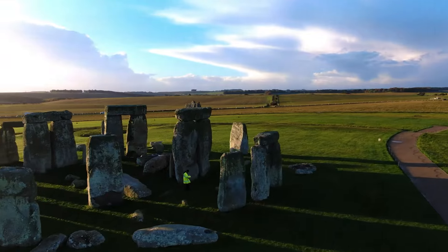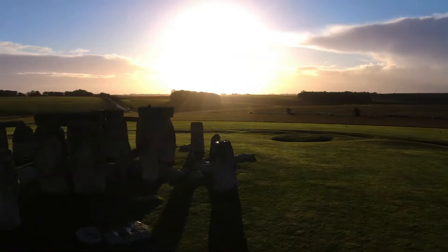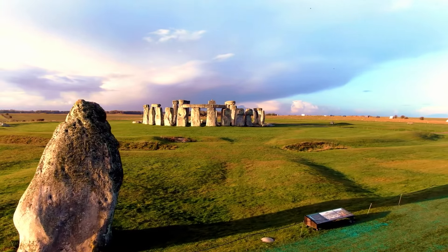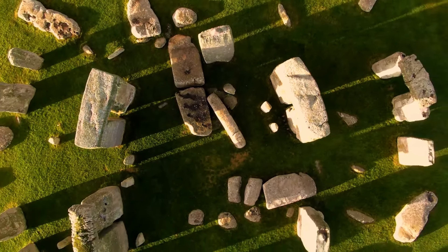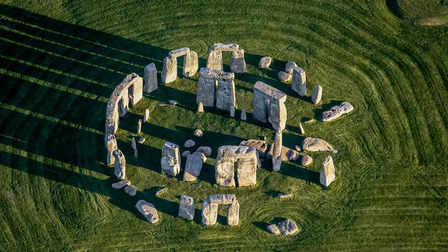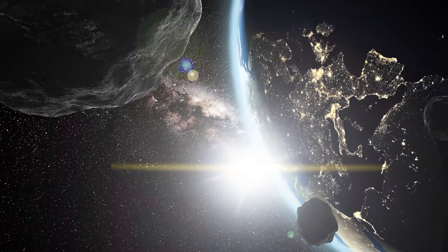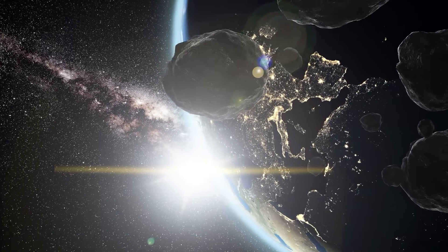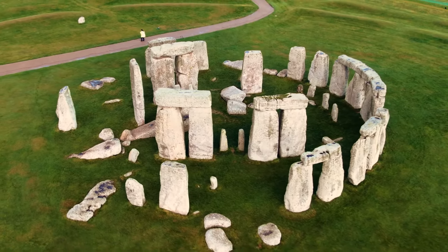Equally fascinating is the theory that Stonehenge served as a healing sanctuary. Archaeological discoveries of numerous human remains near the site, many showing signs of illness or injury, support this notion. The bluestones, integral to the monument's structure, are reputed to have healing properties, suggesting Stonehenge was a place of pilgrimage for those seeking physical and spiritual healing across prehistoric Europe. This paints Stonehenge not just as a monument of astronomical significance, but as a center of immense cultural and spiritual importance, where ancient peoples sought solace and renewal.